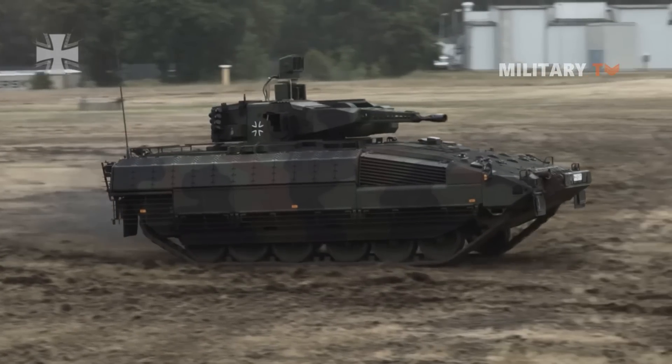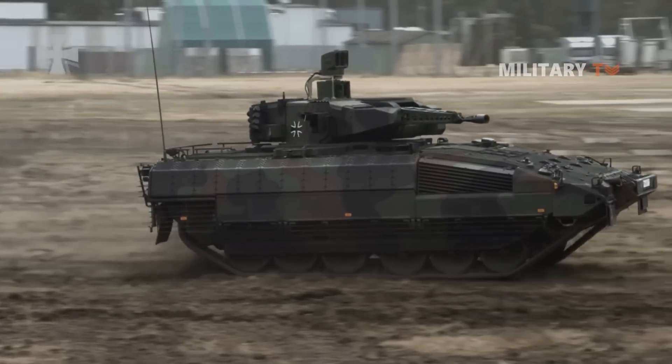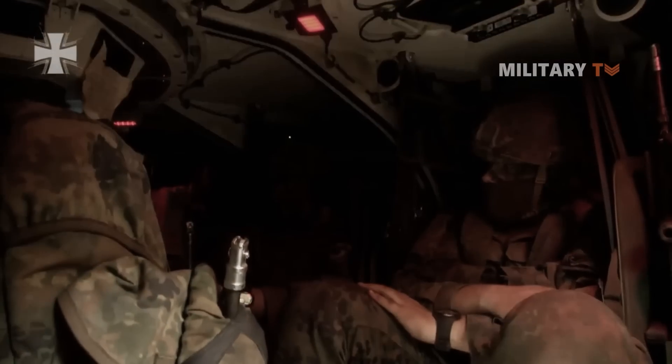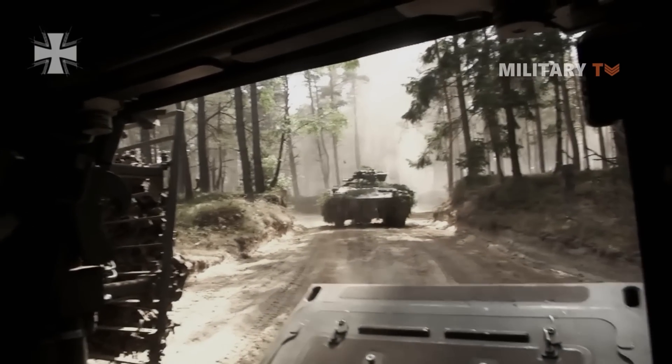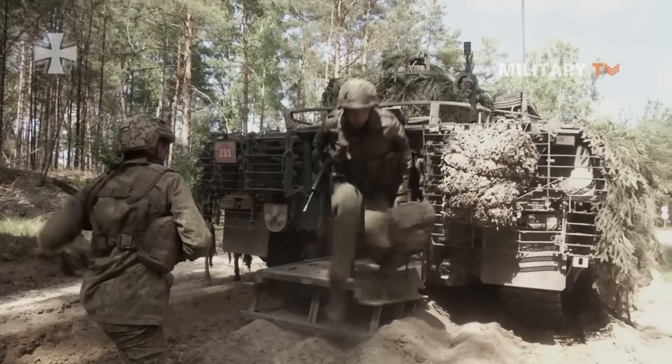The Puma was developed as a fully tracked transport vehicle that offers highly modern protection components and high firepower, making it one of the most advanced and most protected infantry fighting vehicles on the market.